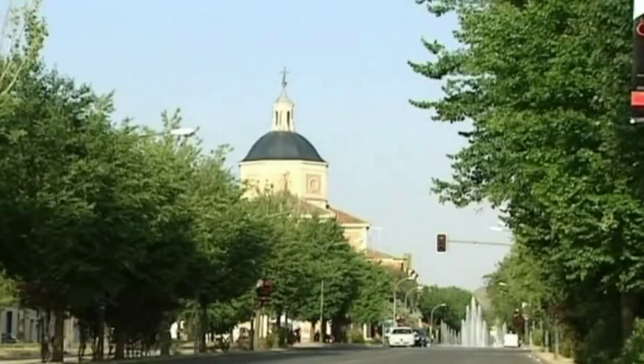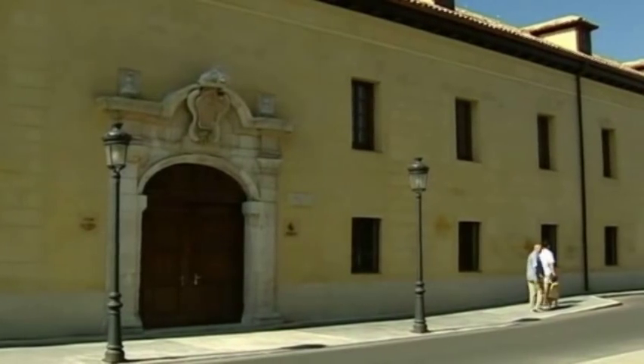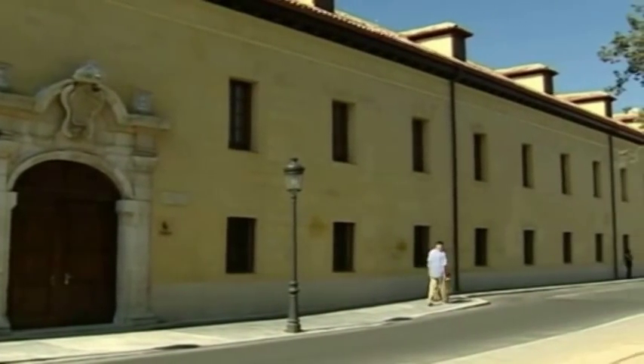The wide streets, numerous buildings of historic interest, and the entire old town have been declared an area of historical and artistic interest.